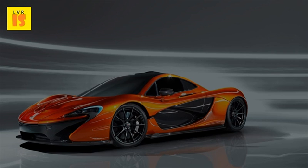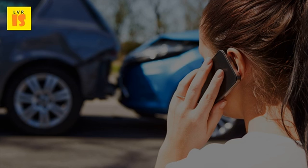4. Reduce coverage on older cars: Consider dropping the optional collision and/or comprehensive coverage on older cars. If the car is worth less than 10 times the premium, purchase of this type of coverage may not be cost effective.